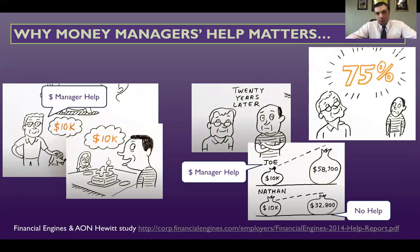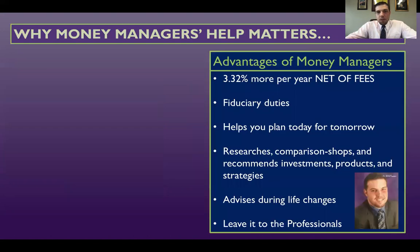That's what money managers will do for you, and that translates to about a 75% difference. The advantages of having a money manager include roughly 3.3% more per year net of fees. You have a fiduciary advisor obligated to fiduciary duties who can help put a plan together for your future. You have an advisor who knows your situation and your plan — someone to talk to when you need anything.